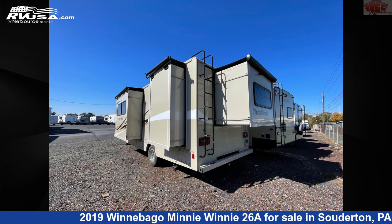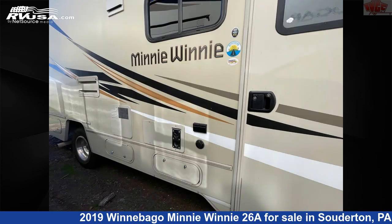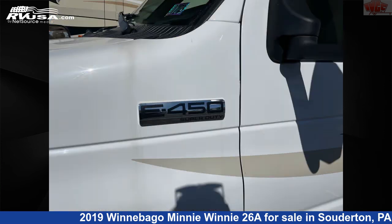This used Winnebago is 27 feet 1 inch in length and features three slide-outs, sleeps six, refrigerator, stove-top burner, LP detector, smoke detector, water heater, auxiliary battery, slide-out awning, skylight, DVD player, and 40 gallons fresh water capacity.